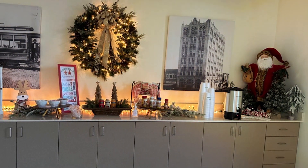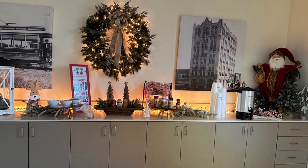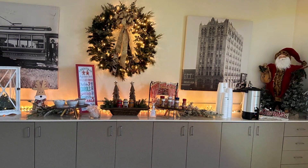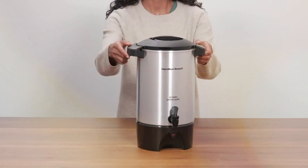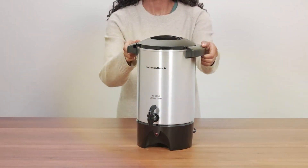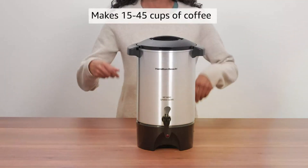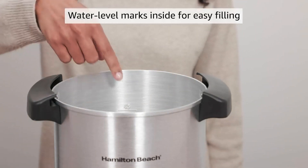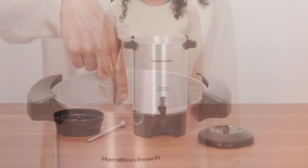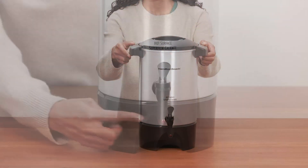Crafted with efficiency in mind, this dispenser features simple controls for brewing and warming, making it a breeze to serve delicious coffee to your guests. The durable construction ensures long-lasting performance, making it a reliable companion for countless events to come. Its affordable price point makes it accessible to all coffee enthusiasts without compromising on quality. Experience the convenience and elegance of the Hamilton Beach 45-cup Coffee Urn and Hot Beverage Dispenser, the ultimate solution for all your coffee-serving needs.